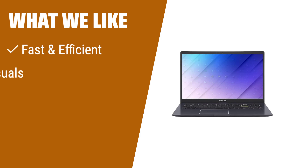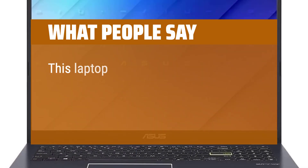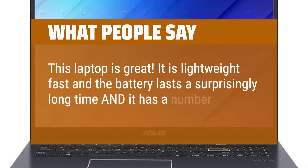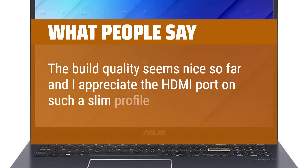What we like: The Asus VivoBook Go 15 L510 thin and light laptop is fast and efficient. Its innovative thin-bezel NanoEdge display provides immersive visuals and enables a larger screen to fit into a smaller chassis. With its ultra-thin and lightweight design, it is extremely portable. What people say: This laptop is great — it is lightweight, fast, and the battery lasts a surprisingly long time. It has a number pad, which is a plus. The build quality seems nice and the HDMI port on such a slim profile is appreciated.